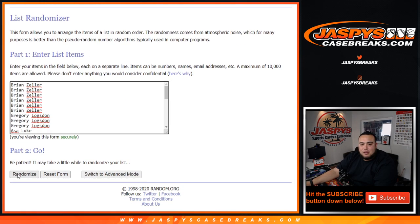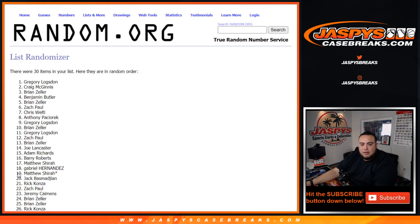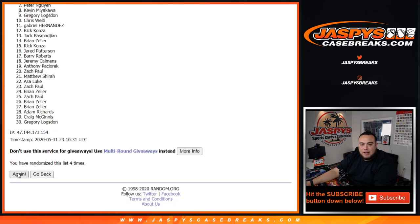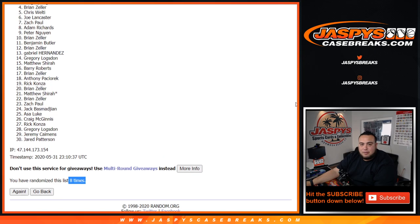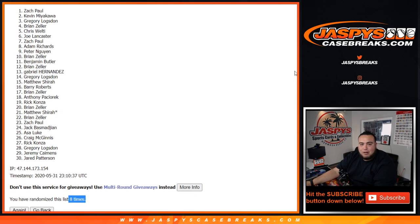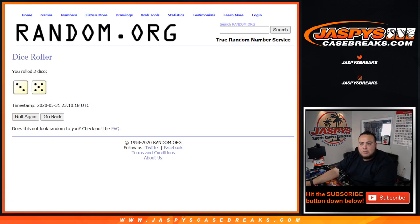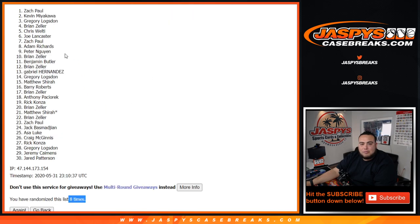Eight times: one, two, three, four, five, six, seven, and eight. Eight times. So Chris, WN, Brian, Gregory, Kevin, and Zach Paul. There you go — congratulations guys, you're in the top five after eight times.